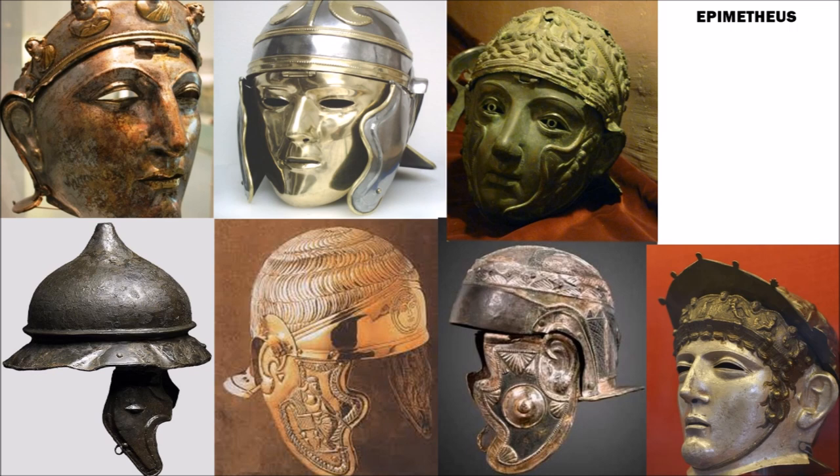During Rome's many centuries, there has undoubtedly been a vast array of helmet designs, especially among Roman cavalry helmets. There have been many found with remarkable-looking faceplates, most likely used while on parade.